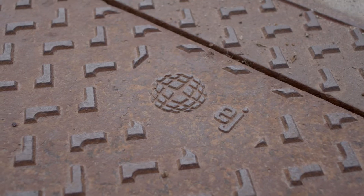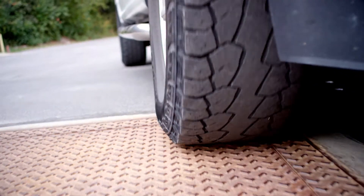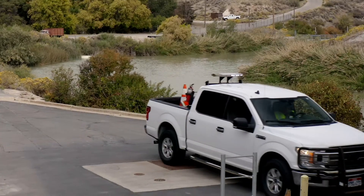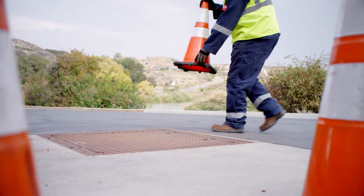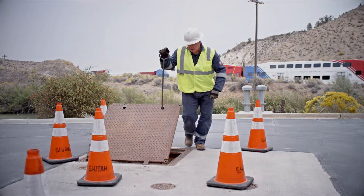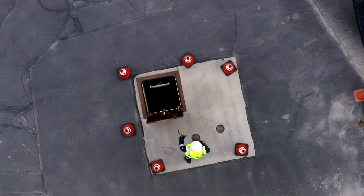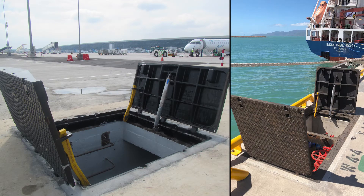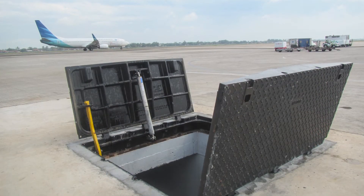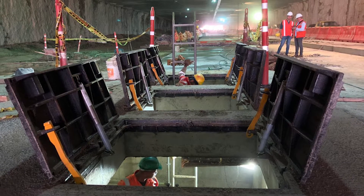Ductile iron access hatches by EJ are anything but standard — they are designed for heavy-duty and extra heavy-duty applications with robust safety and ergonomic benefits. This high-performing product is designed for extreme loading applications such as airports and seaports, which require a 200,000 pound proof load test. A heavy-duty version is available for roadway and major highway applications.